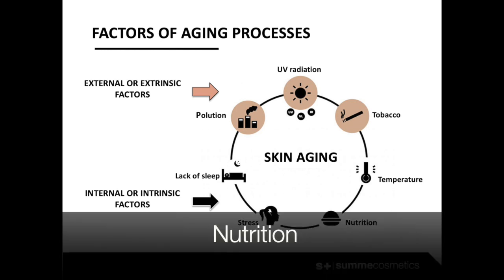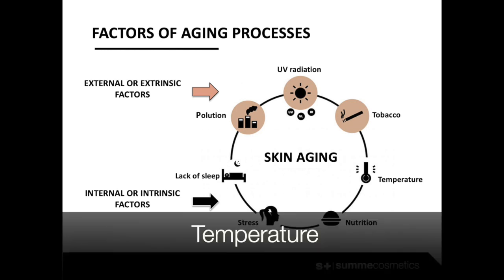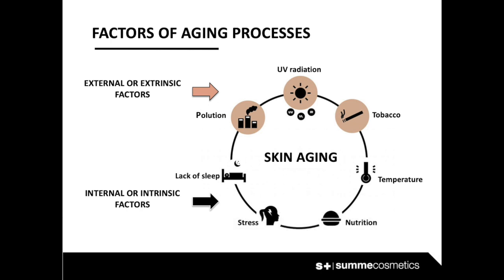Nutrition: if we don't consume the necessary nutrients — essential amino acids, vitamins, and proteins in balance — and we also ingest a high amount of sugar, our cells collapse and cannot perform their functions, creating a fragility that will lead to a loss of firmness in the tissues.